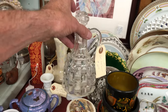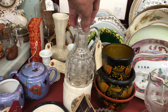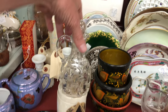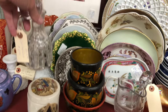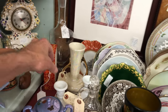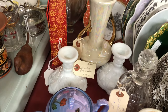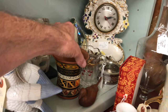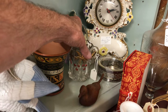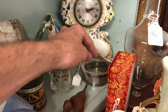Here is a cut log cruet — very nice, and it looks like its original stopper. It's only $12. There's a pair of Westmoreland single candle holders in milk glass back there. And there is a cherry and cable creamer — very nice, it's $35.